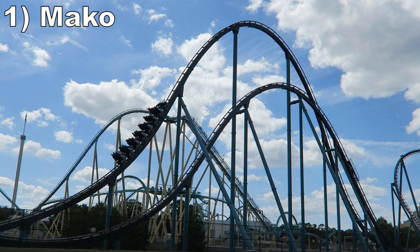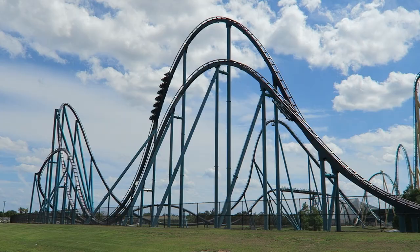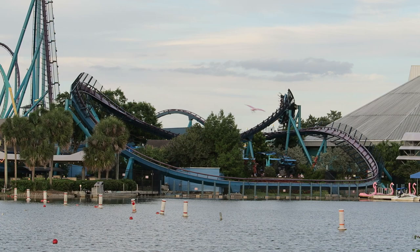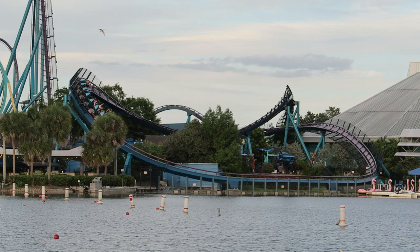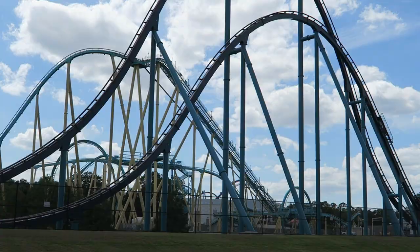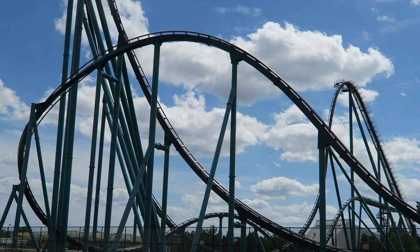Number 1 is Mako. This B&M hypercoaster has one of the best first halves of any coaster. The first drop and every single airtime hill deliver incredible sustained floater airtime — particularly that first camelback where it lasts for 5 seconds. The second half lets its foot off the gas somewhat, but it's still fun and solid. The final bunny hill still gives floater airtime and the swooping turns offer laterals and great visuals. The ride is glass smooth and super rideable, and the station's musical score really gets you pumped up. This is still one of the best B&M hypercoasters out there and the king of SeaWorld Orlando.